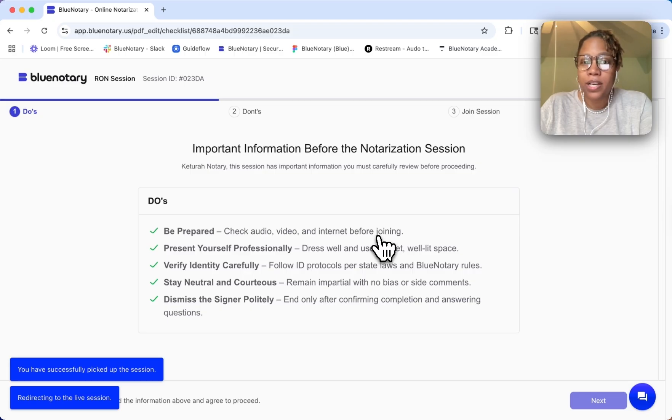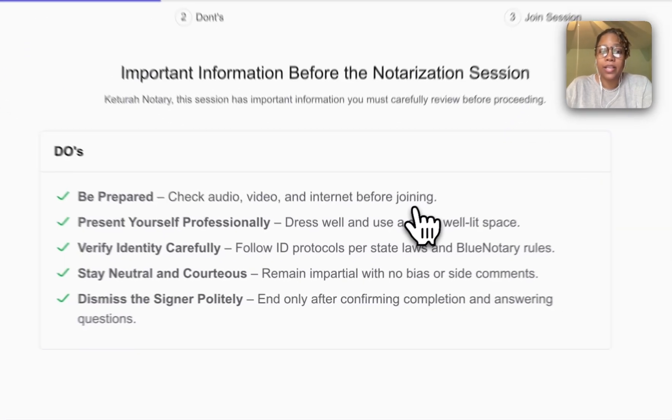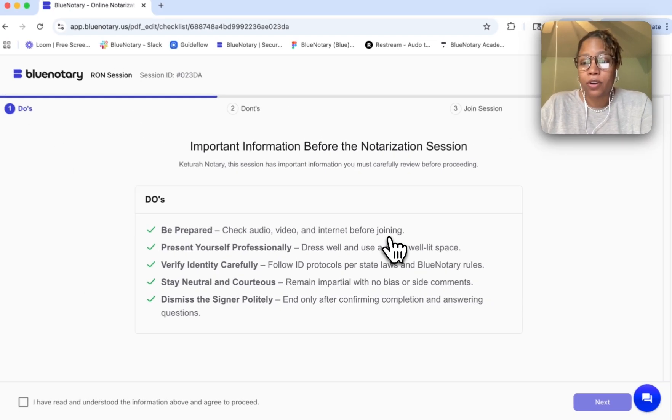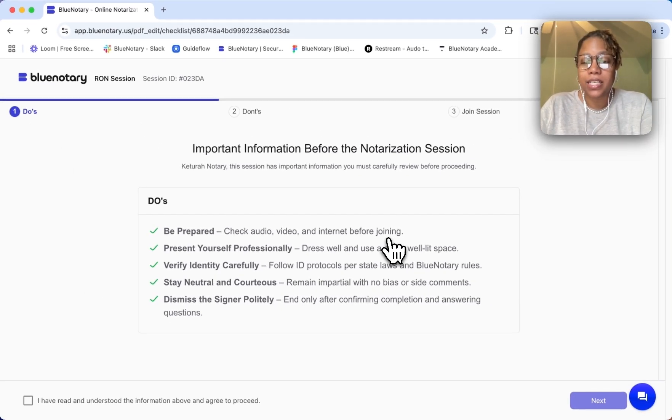Now, here's some important information I need to know before the notarization session. I need to be prepared and present myself professionally. I want to make sure I verify the identity of the signer very carefully, stay neutral and courteous, and dismiss the signer politely once I've confirmed that the notarization is complete.